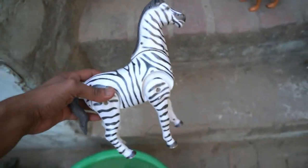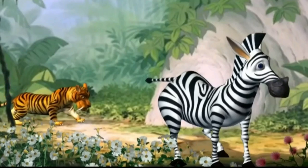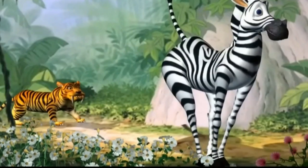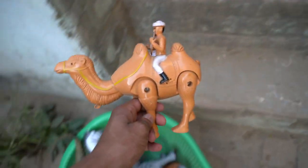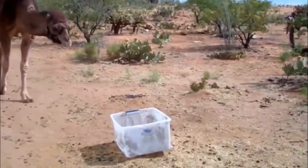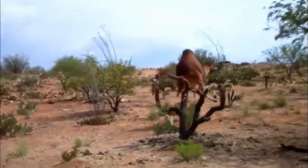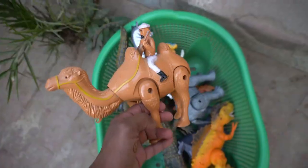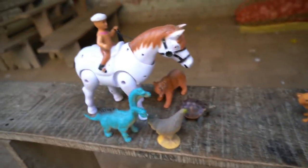Oh my god, beautiful guys! Two battery operated animals. And guys zebra horse — very nice look guys, zebra! Zebra horse design is so beautiful guys. And guys camel — very nice look guys, red-white combination. Very nice camel!